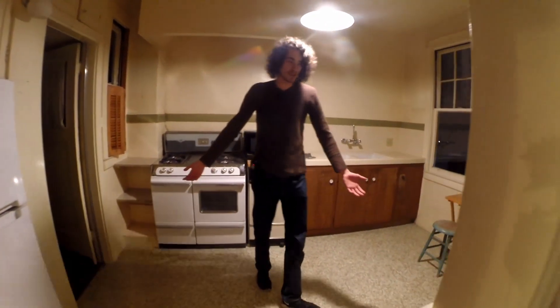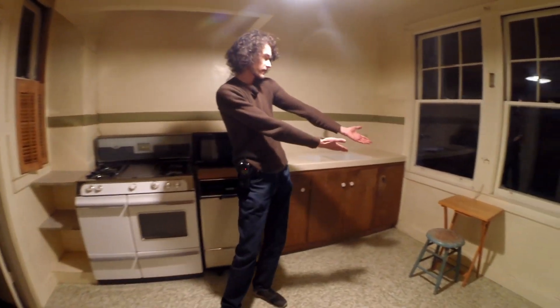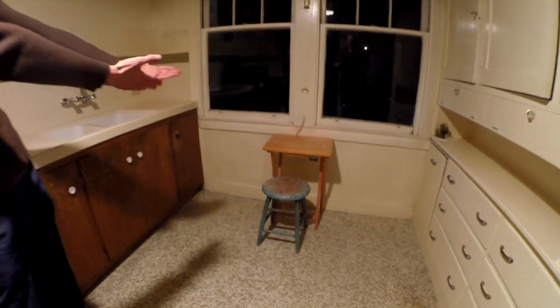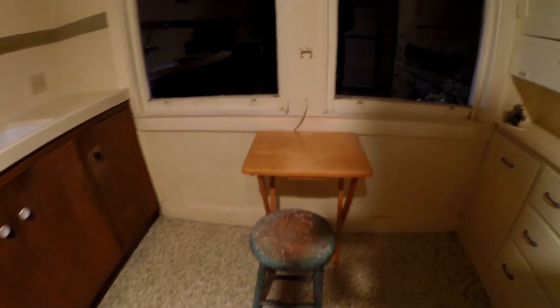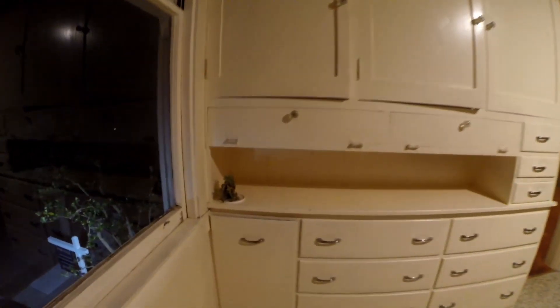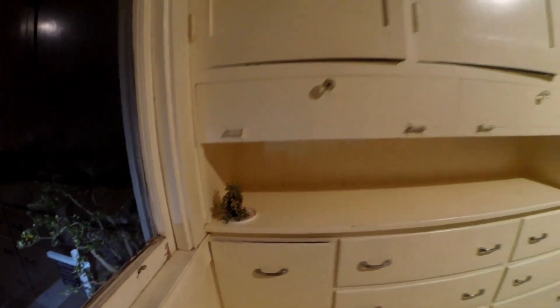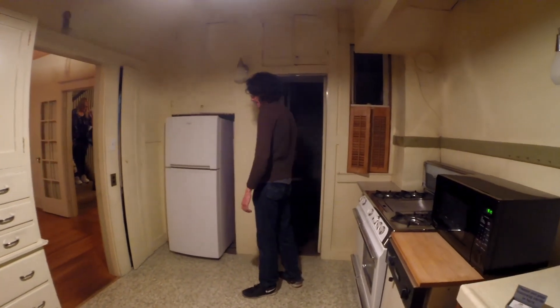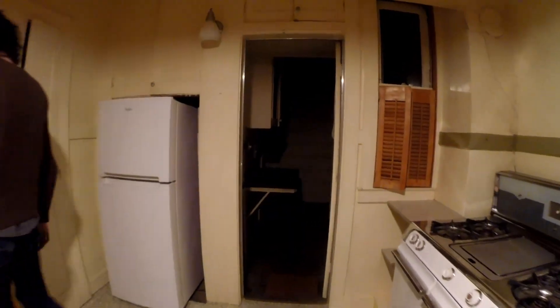Nothing too fancy in here. Here's the kitchen — I've set up my eating area so you guys can see. That's what I've been using: literally a little TV tray and a stool that needs a paint job. That's sad, I know. Then over here is just a little service porch and bathroom — nothing really worth showing.